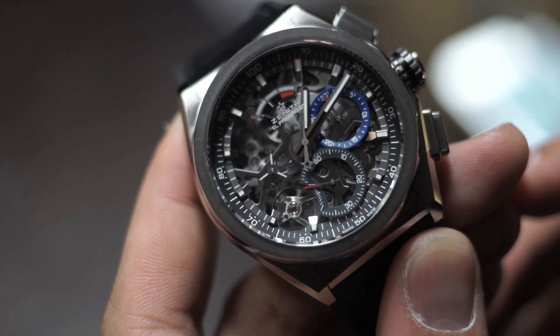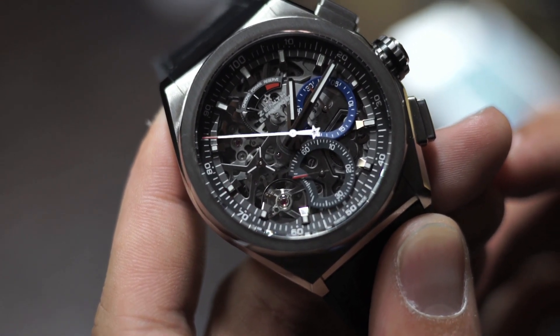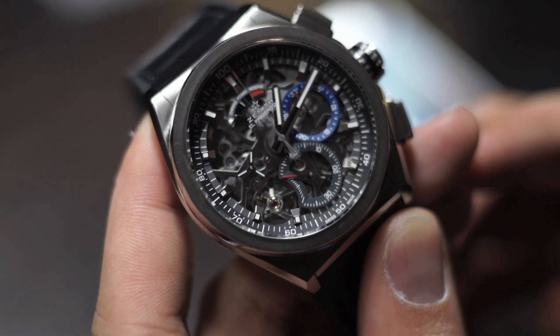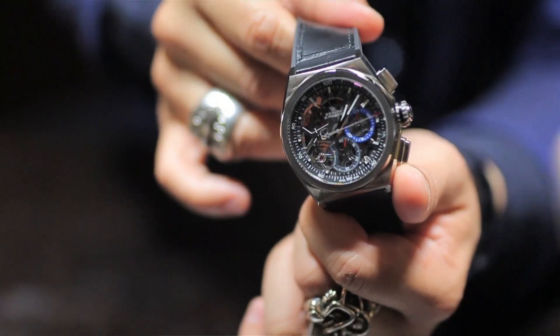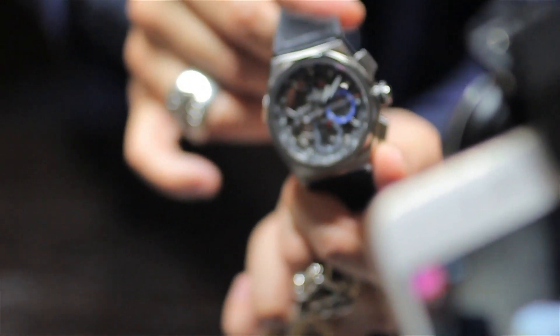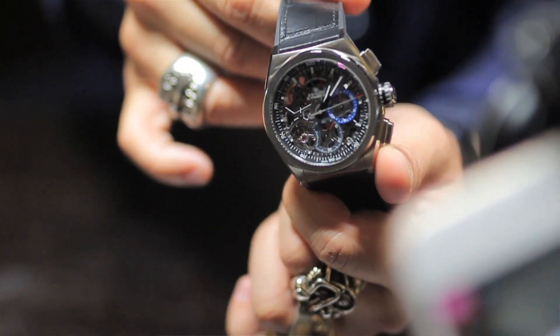Now we're going to turn the chronograph on. Look at that blazing 1/100th of a second hand — one full turn in one second. What's interesting is that it's powered by a tiny balance wheel beating at 50Hz, measuring 1/100th of a second.